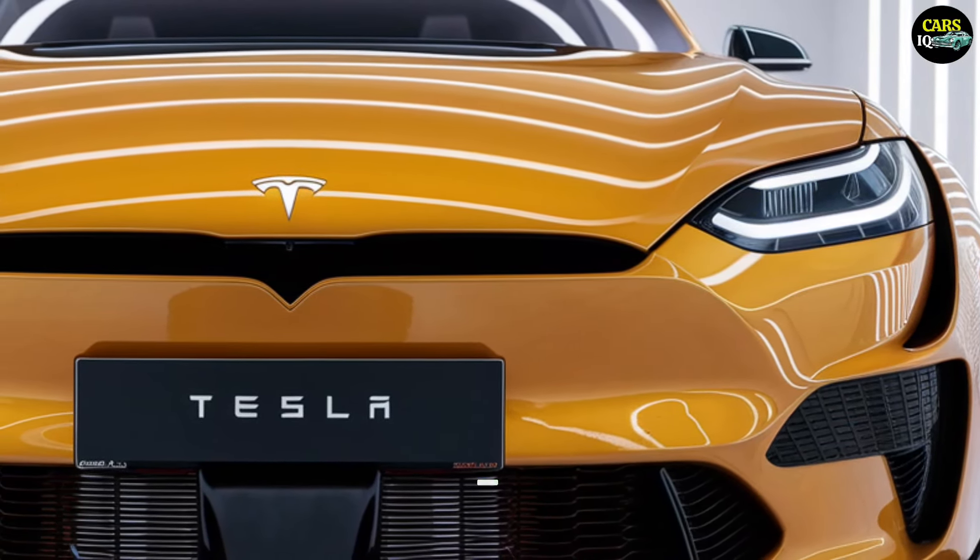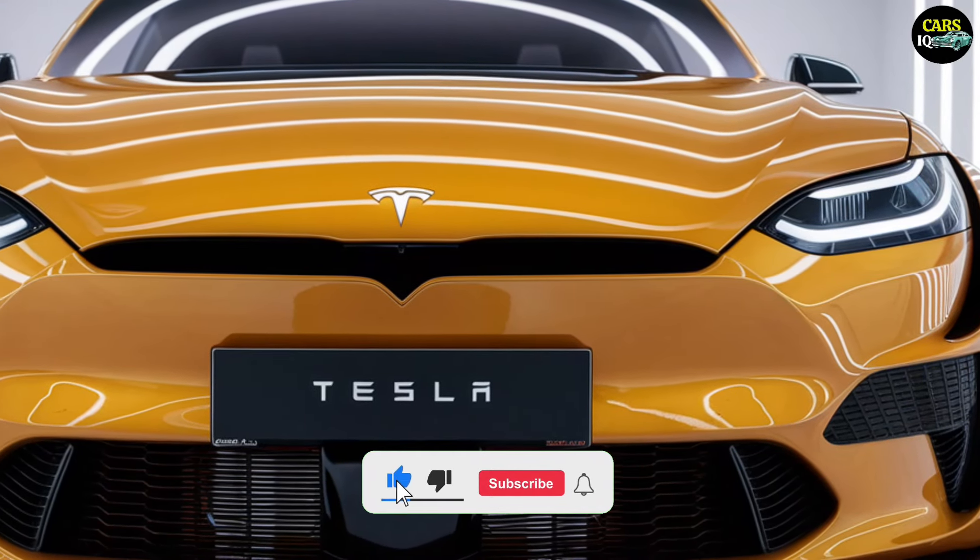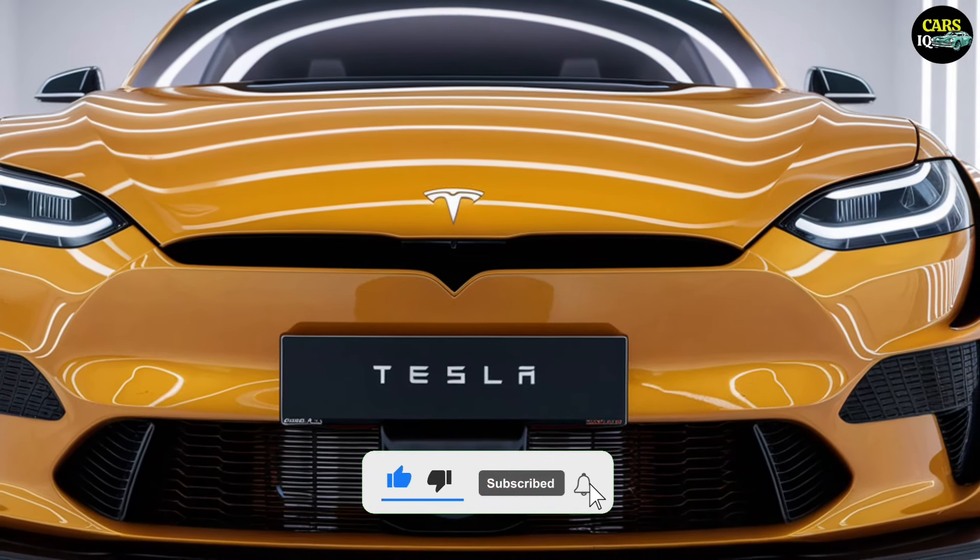This enhanced Tesla Model 2 is an ideal choice for those looking for both daily driving convenience and high performance with luxury.